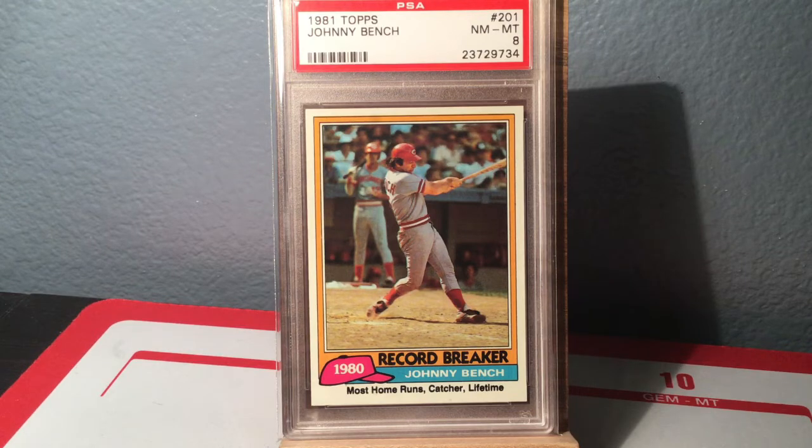Here's another 81 Topps — this is a Record Breaker of Johnny Bench: most home runs for a catcher, lifetime. I think that record has since been broken by Mike Piazza, but Bench was the record holder for a long time. Very neat card.